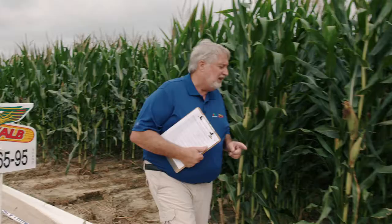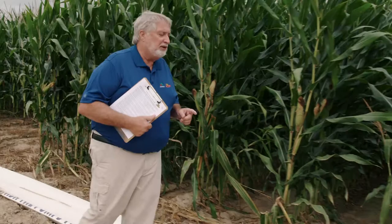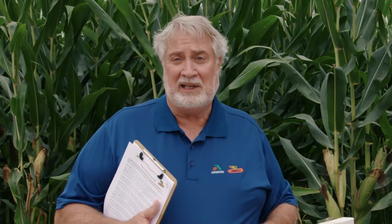Another 115-day product even stronger than 6595 is DKC 6599. We tested it on both sides of the river last year and it really surprised us. It is a Trecepta product and was one of two that topped the yield trials in 2019 on both sides of the river — we know the horsepower is there. It likes a good population, is quick out of the ground, has a good southern rust rating — better than 6595 — and fits well in West Tennessee and across the river on irrigation.